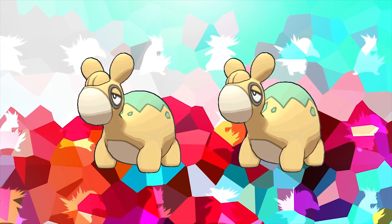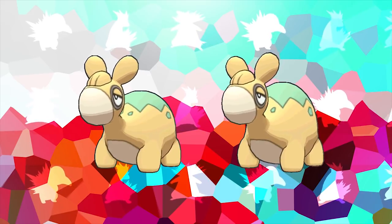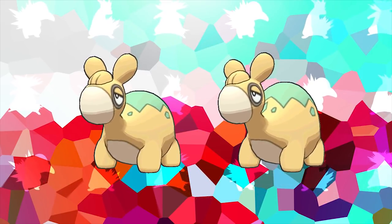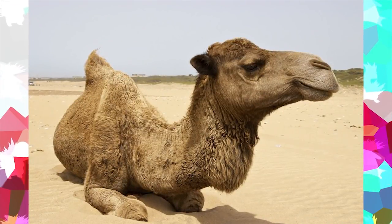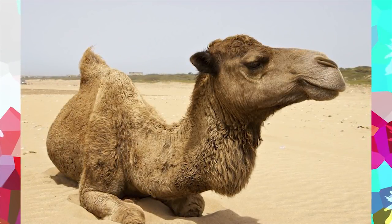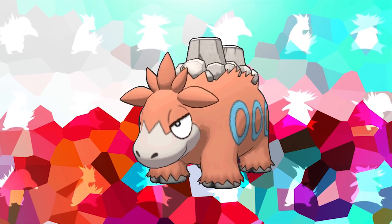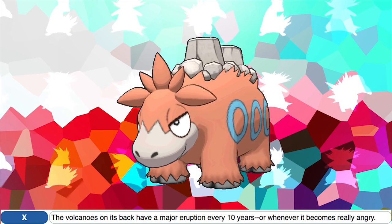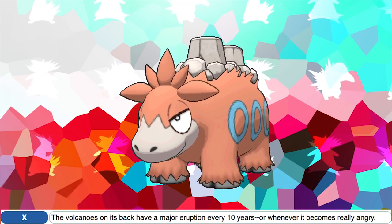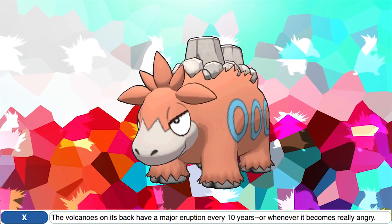Numel actually has a gender difference in its design, where female Numels have a larger hump than the males. However, Numel is actually based on the Dromedary Camel, whose males are typically bigger than the females. Its evolution Camerupt actually has a very funny Pokedex entry in Pokemon X, where it says the volcanoes on its back have a major eruption every 10 years — or whenever it becomes really angry. Just whatever works.